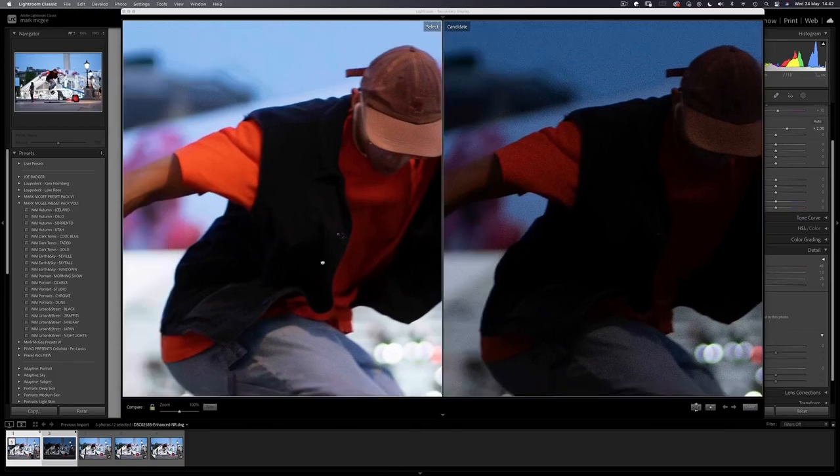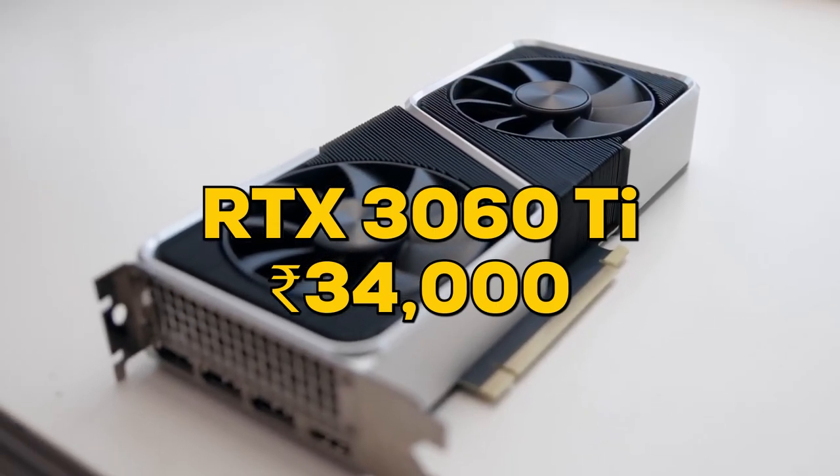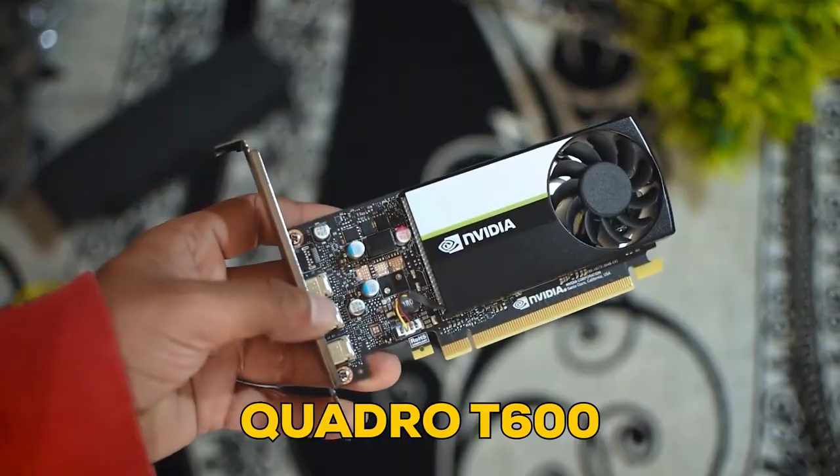Most photo editing software doesn't rely on GPUs unless they're AI-powered. Lightroom does benefit from GPU acceleration, especially with features like AI-enabled image upscaling. A mid-range GPU like the RTX 3060 Ti would be our recommendation, mainly to future-proof the system for AI features. If you're not going to be using them, you can skip the dedicated GPU and go for a cheap option like the Quadro T600 or even a GT710.